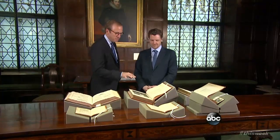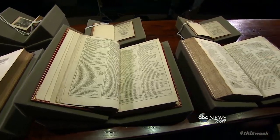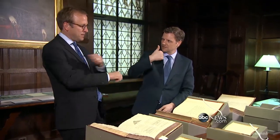This is the most valuable first edition in the entire world. This is a blockbuster of a book — the first collected edition of William Shakespeare's plays, dating back to 1623. I mean, I can't just pick it up and start...